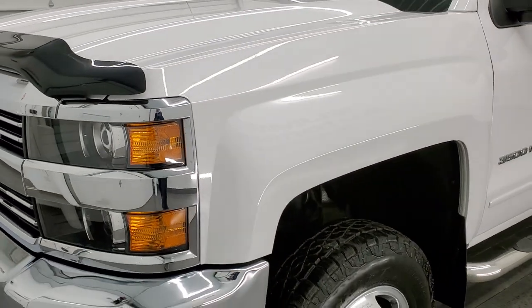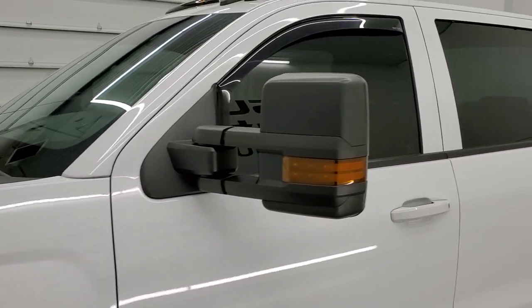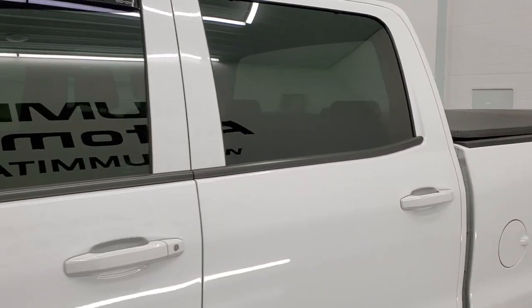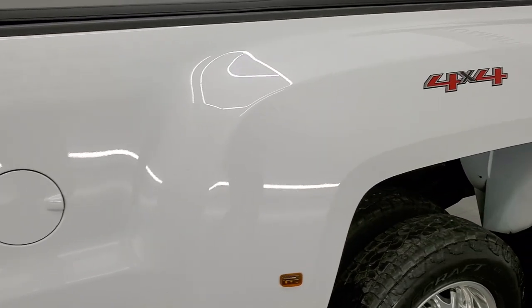So if you have HD capabilities on your computer, tablet, smartphone, or television, I highly recommend turning them on right now because it is your best way to check out the quality, condition, and options of the truck before seeing it in person.